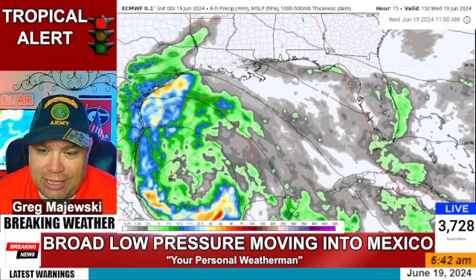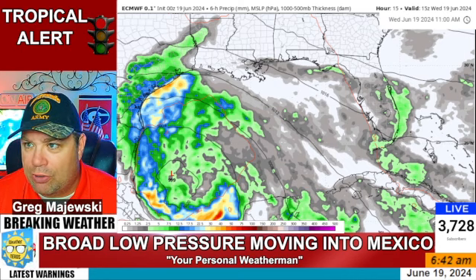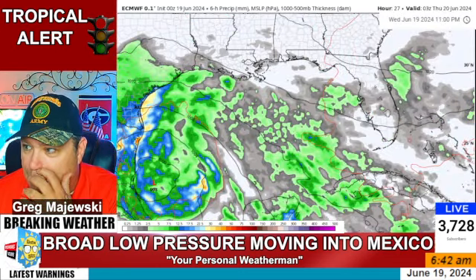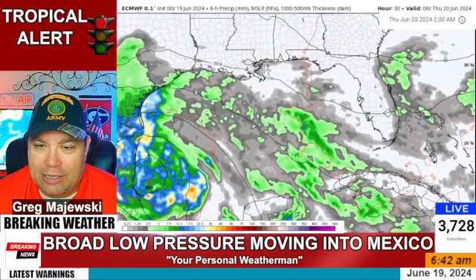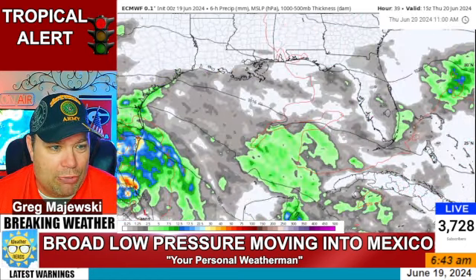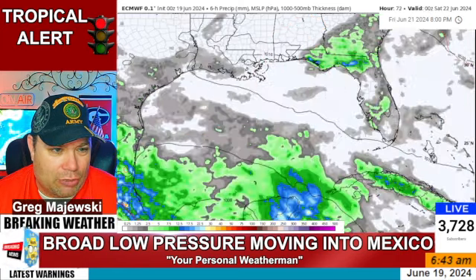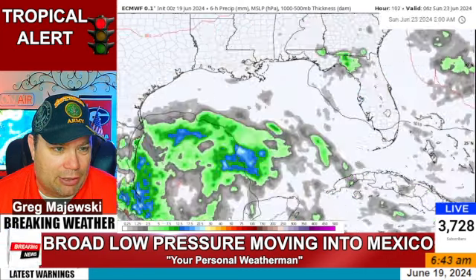This is the latest European model data. We're going to step through this as we go through tonight. That big low is going to move on in to Mexico, with a lot of heavy rains along the Texas Gulf Coast. There are surf and gale warnings all along the Gulf Coast for today — definitely not a good day for being out in the water. This one moves well inland as we go into Thursday, and then on its heels, we're going to watch another one start to form going into this upcoming weekend.